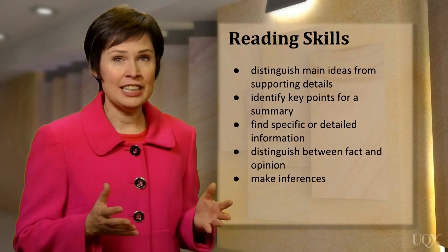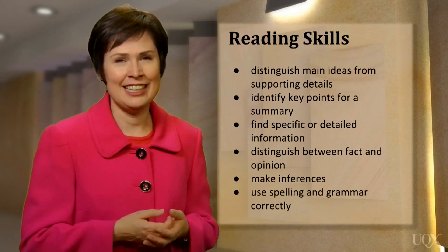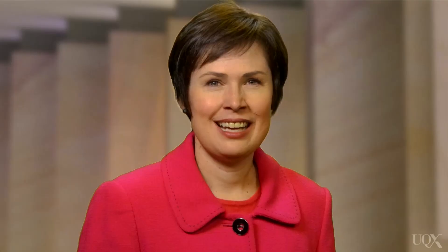And finally, you must be able to show that you can use spelling and grammar correctly in the IELTS test. So, as you can see, the IELTS reading test assesses your ability to read and comprehend a text quickly, efficiently and accurately. It tests a wide range of reading skills using a variety of different texts and question types.